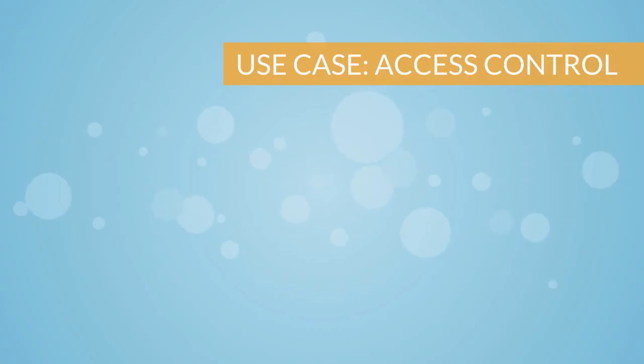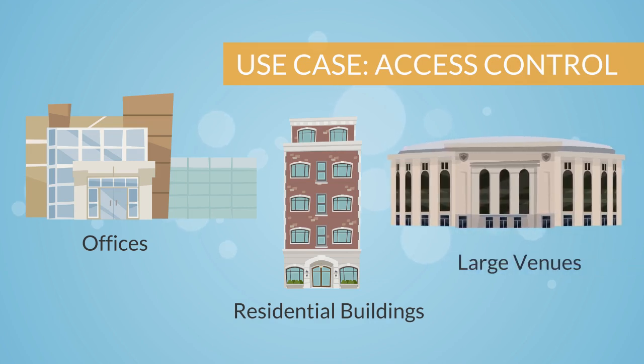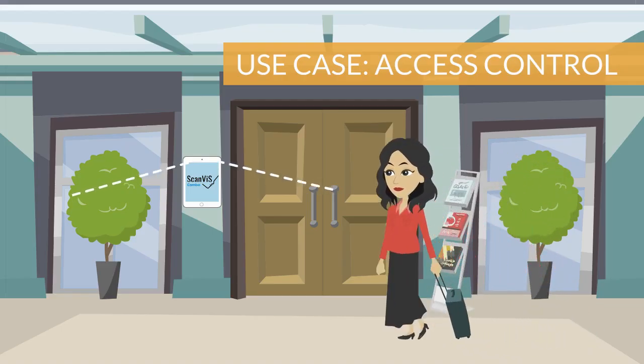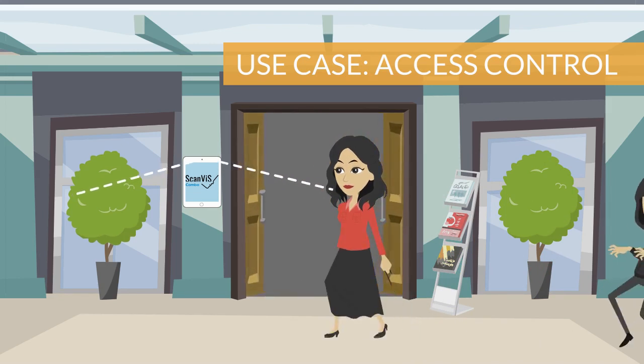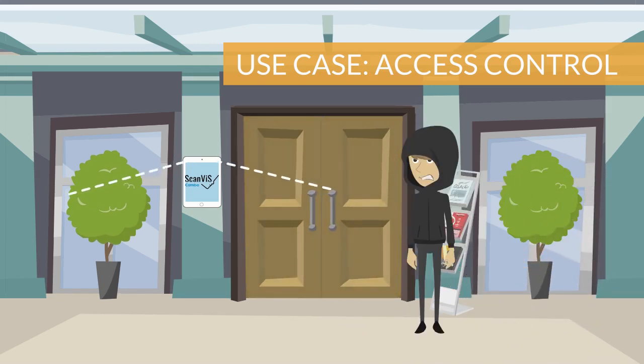For access control, ScanVis can be installed in residential buildings, offices, or large venues to verify identity and allow different levels of access. Users simply walk, look, and go for a very fast and convenient way to access a building — no need for cards or passcodes. Unauthorized followers are stopped, or a notification is sent to building staff if they enter.